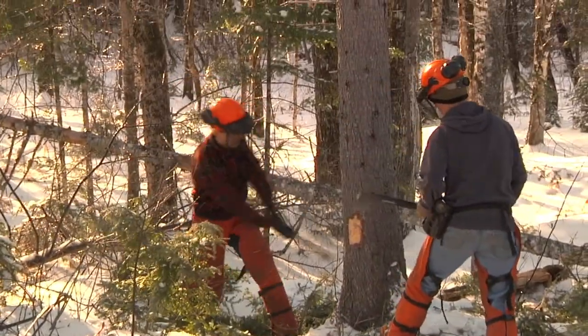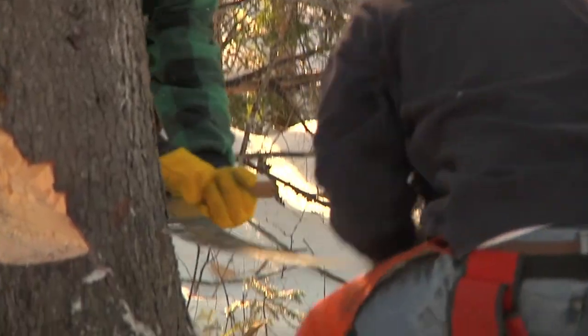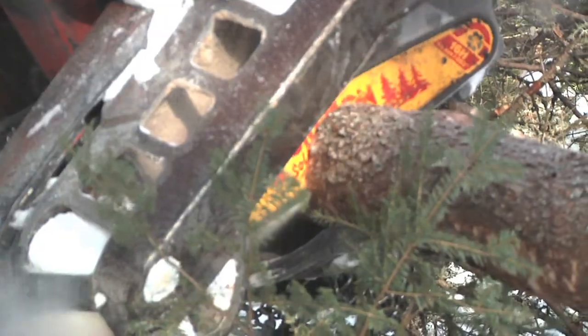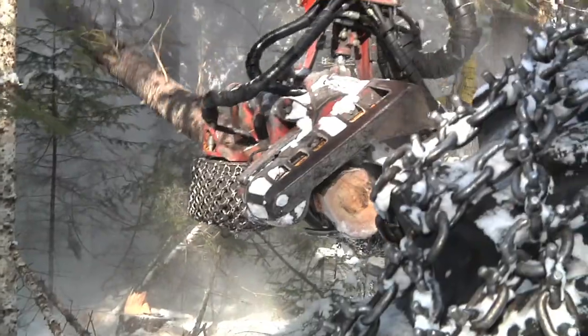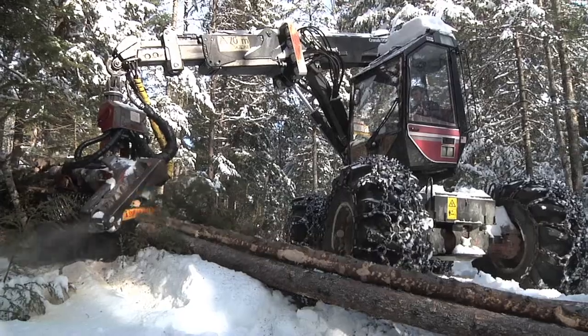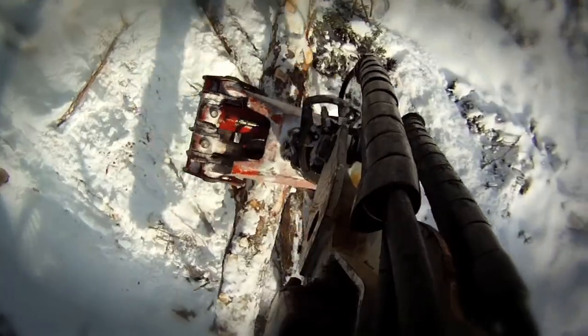Graduating from the use of hand tools like axes and chainsaws, you will learn to operate and use some of the most common production machinery in the woods industry, like computerized processors. These advanced machines not only cut trees, but de-limb them all in one piece of equipment.